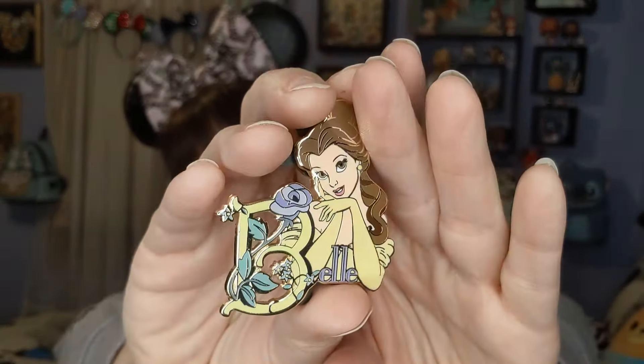They had different princesses with their names and their castles — Belle had the princess with her castle. These were so pretty. Seeing this one makes me really want the Ariel one again. They have different ones — Cinderella, Aurora, Jasmine, Ariel, and Belle. You could hunt them down but they're not going to be cheap since they're much older Disney Auction pins.